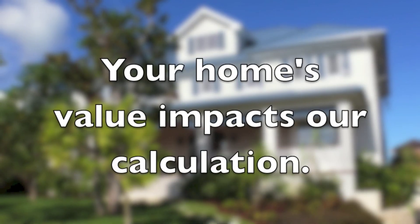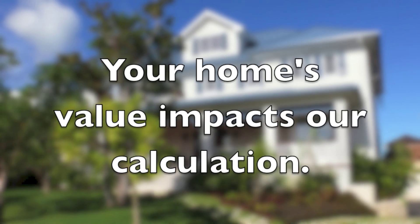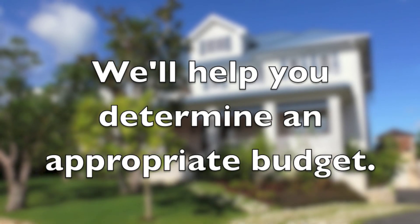This is important for our calculation because usually someone living in a $150,000 home won't spend $50,000 on a bathroom remodel. But if you live in a million-dollar home, $50,000 may just be the cost of a bathroom addition.